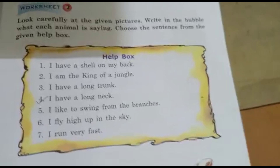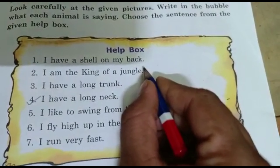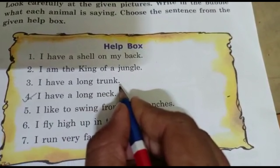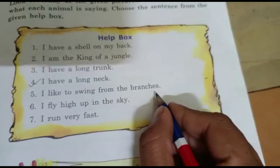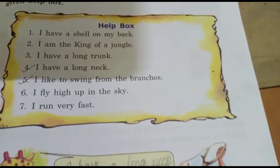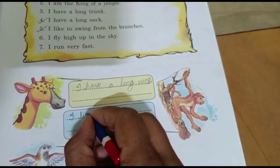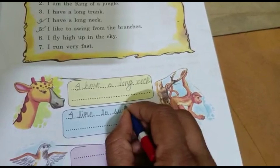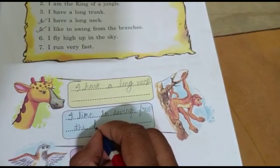And next one: what is this animal? Monkey. Which sentence suits the monkey? I have a shell on my back? No. I am the king of the jungle? Sorry, no. I have a long trunk? No, monkey doesn't have a trunk either. I like to swing from the branches? Yes, it suits the monkey. Answer: I like to swing from the branches.